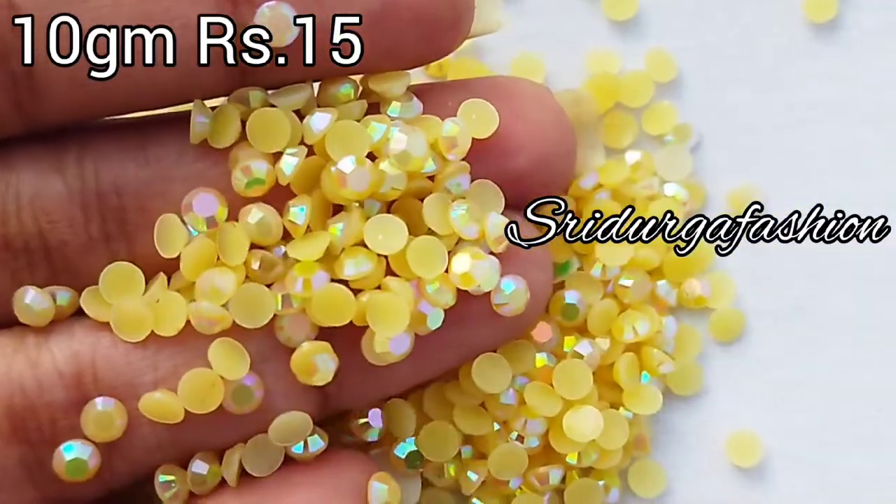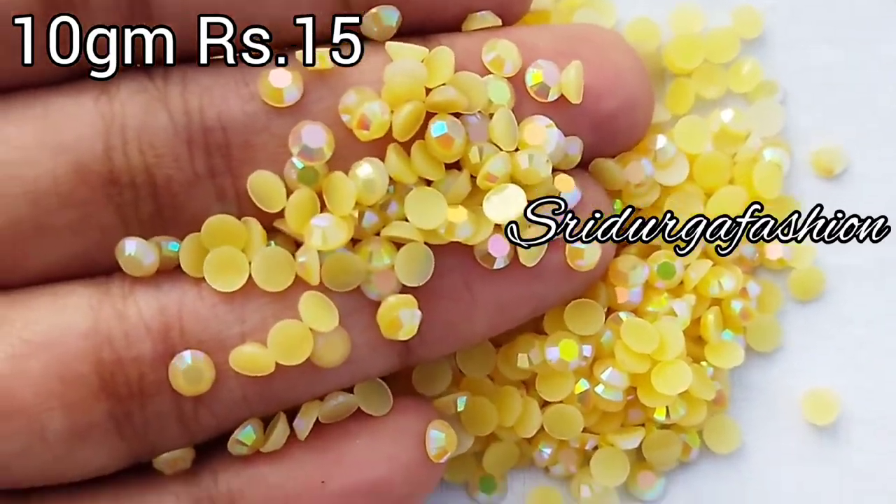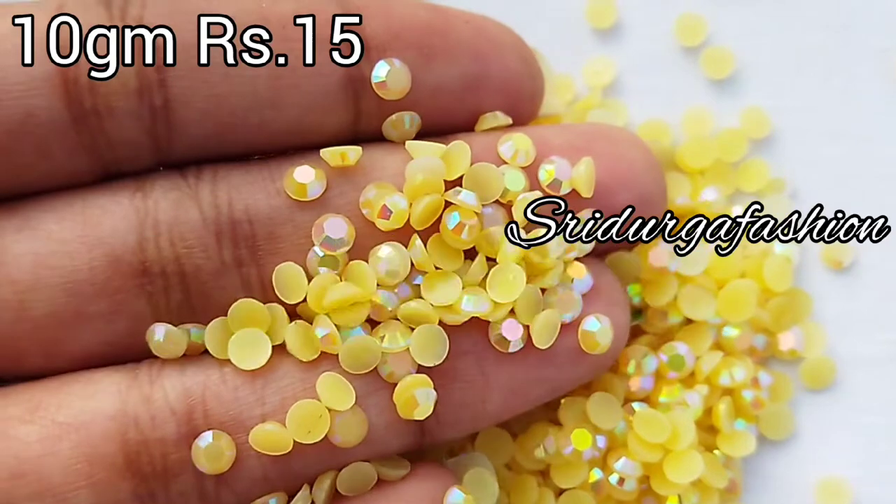It has the same stones. It is a very colorful and beautiful color — a very beautiful view.